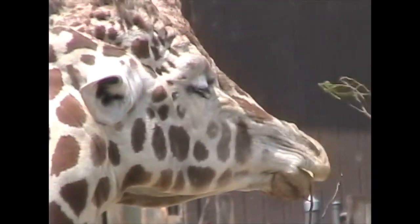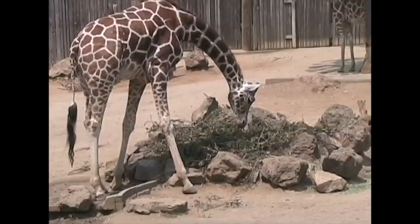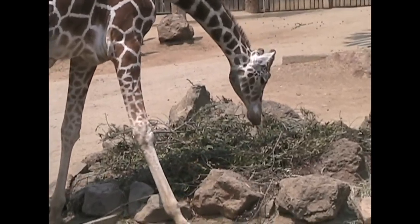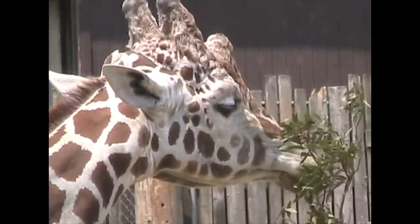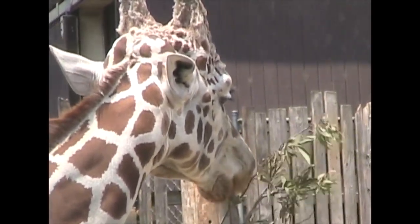Nonetheless, giraffes can run pretty fast, some up to 37 miles per hour. Their mouths and tongues serve them well in eating leaves from trees. Their lips are tough, allowing them to eat leaves from thorny branches. And their tongues are long, and they can grab branches by twisting around them.